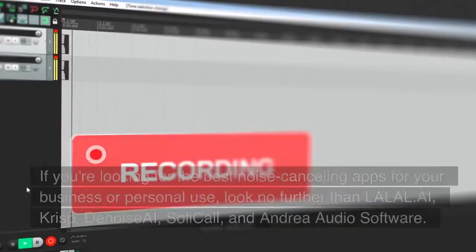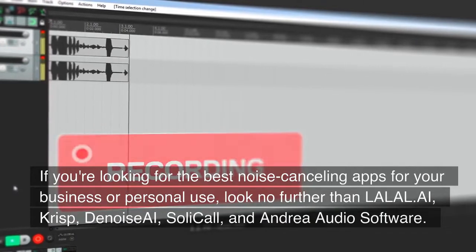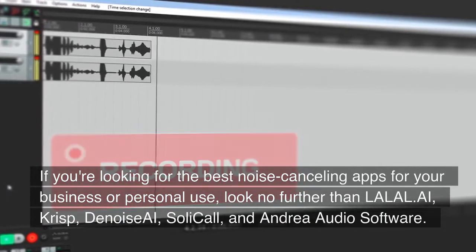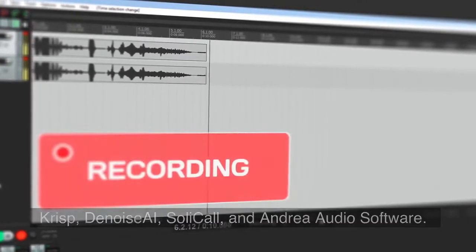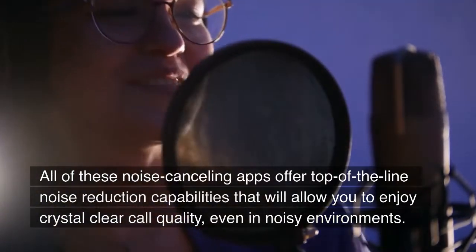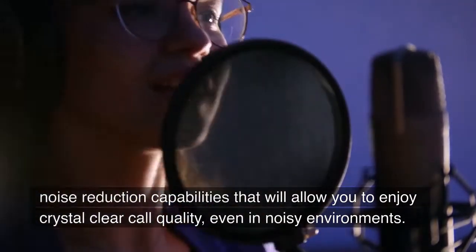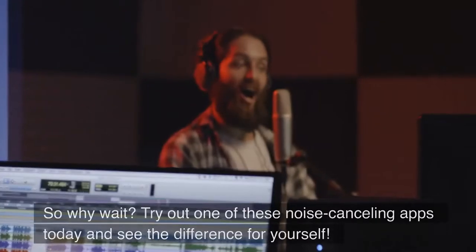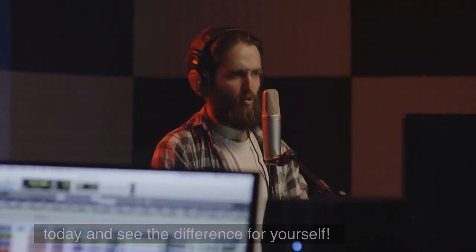Conclusion. If you are looking for the best noise-canceling apps for your business or personal use, look no further than Lalal AI, Crisp, Denoise AI, SoliCall, and Antria Audio Software. All of these noise-canceling apps offer top-of-the-line noise reduction capabilities that will allow you to enjoy crystal-clear call quality, even in noisy environments. So why wait? Try out one of these noise-canceling apps today and see the difference for yourself.